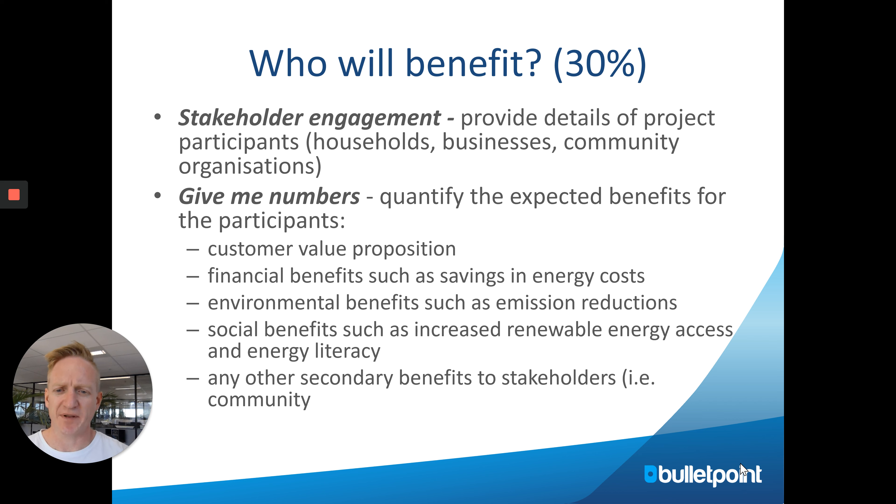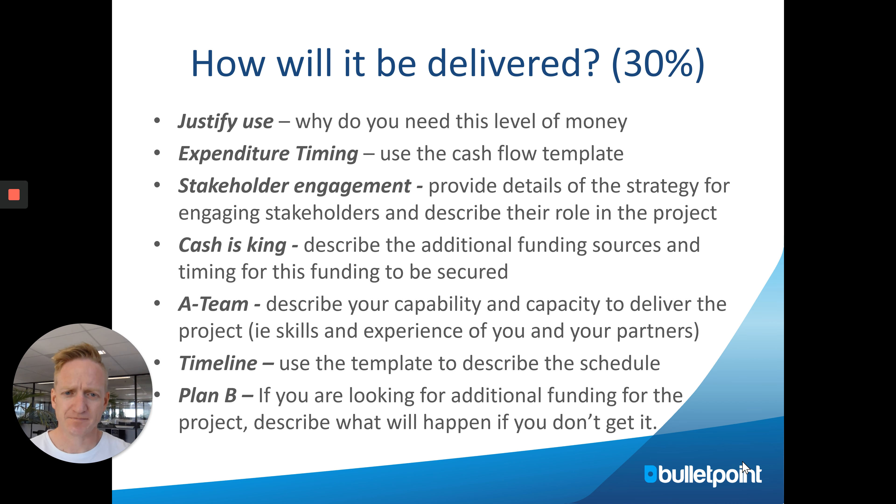Don't just describe benefits in general — be specific. How many people are going to benefit? What will the price reduction be? What are the environmental benefits and emissions reductions? If there are issues with energy access in your area, how will this project alleviate them? The more you can quantify the benefits and show exact deliverables, the better — it shows you've thought deeply about the project.